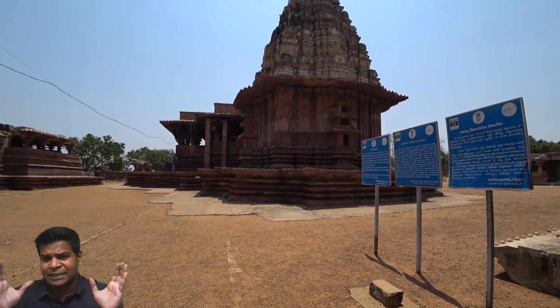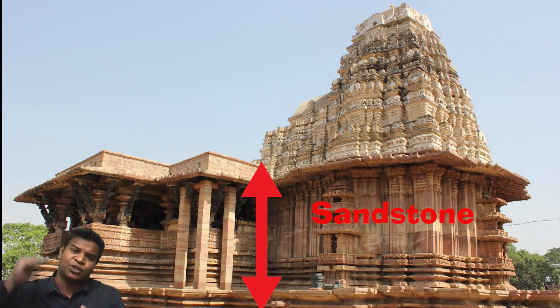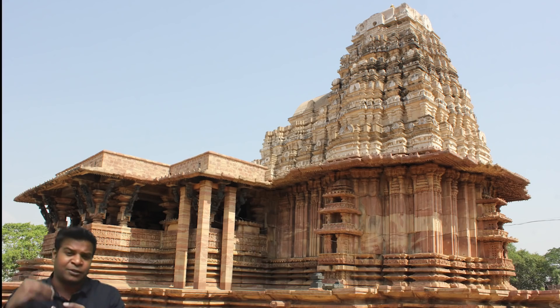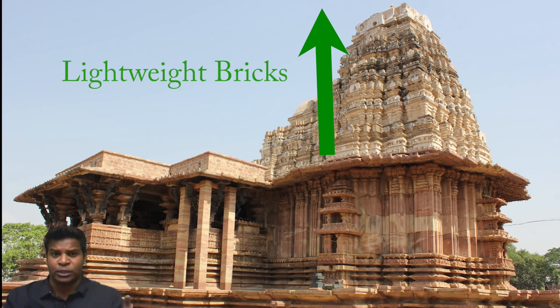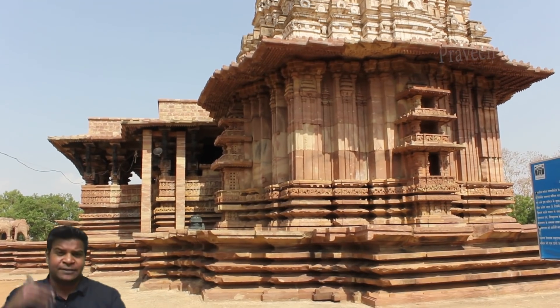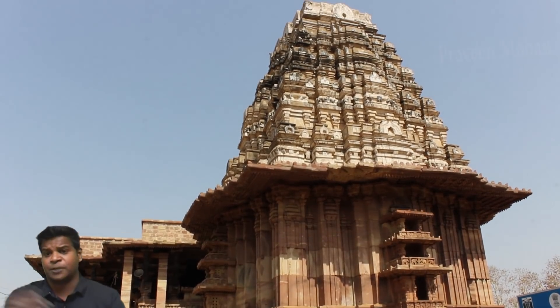You can see that this is a fabulous temple. The bottom portion is made of sandstone, which stands to a height of more than 25 feet. But there is a huge tower on top, which is completely made of these floating bricks. It has now been covered with plaster of Paris by the archaeology department.